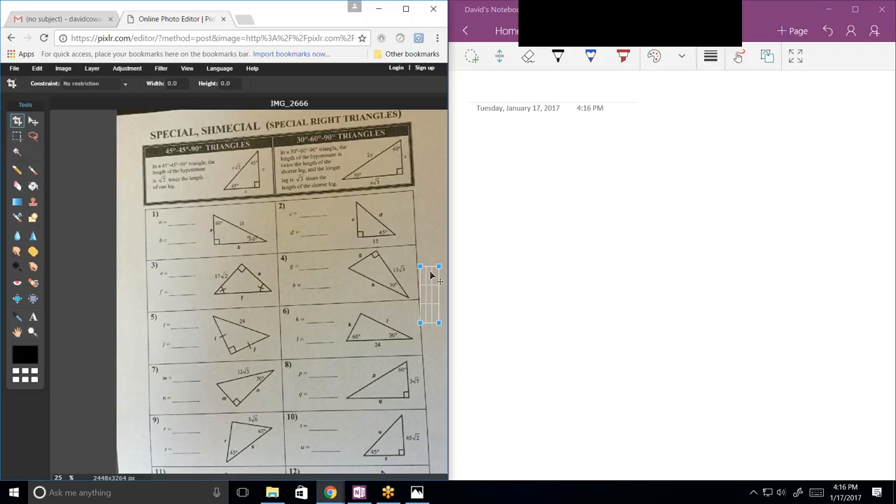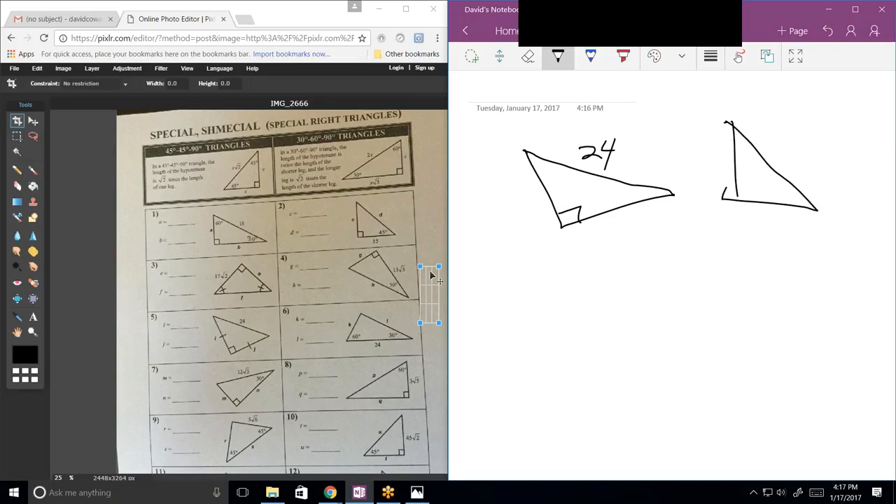How about number 5? It doesn't have a root 2, so we're going to have to divide by root 2. The answer for both is 12 root 2 after rationalizing. The key is: if my basic unit triangle has hypotenuse 1 root 2, then figuring out the similarity ratio is really the first thing you want to do.